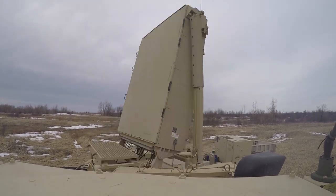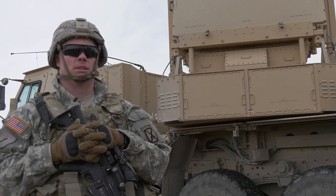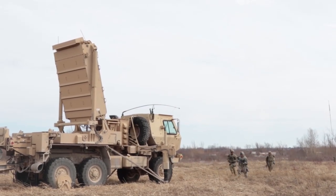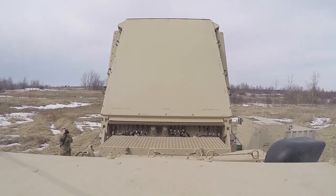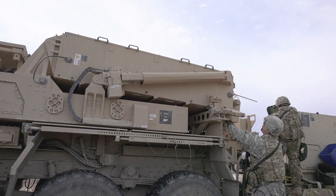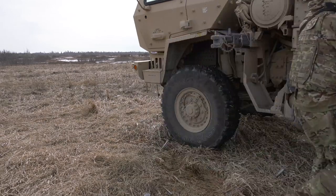This radar is the AN/TPQ-53 radar. It's designed to locate hostile enemy weapon systems — it's a firefinder radar. It is the eyes of the field artillery. It allows us to pick up enemy indirect weapon systems, specifically artillery, rockets, and mortars. We acquire the round, it goes to our AFATDS, counter-fire can then send it to the guns, and the guns can shoot the enemy.